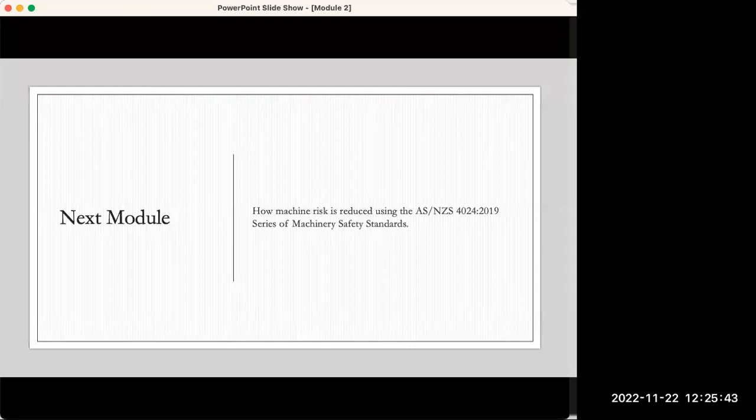Thank you very much, Brent. While everybody is thinking up their questions, I just want to let you know that next week, on the 29th of November, we have another webinar on chain of responsibility, so please make sure you register for that. And don't miss out on Part 3 of the Machine Safety Series, which is on the 6th of December. I'll potentially open up the lines for everybody so they can ask live questions, so they don't have to write them down.